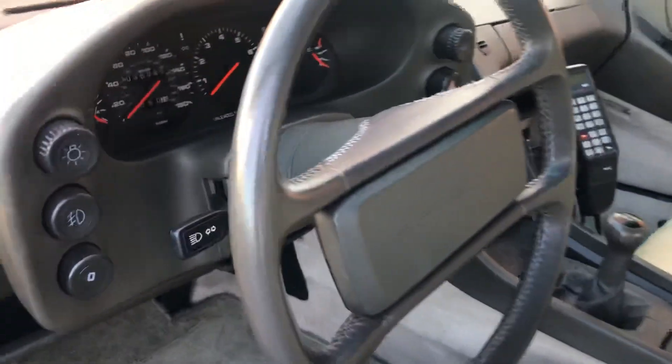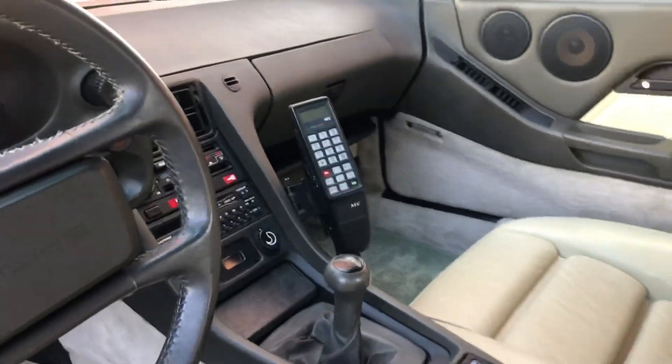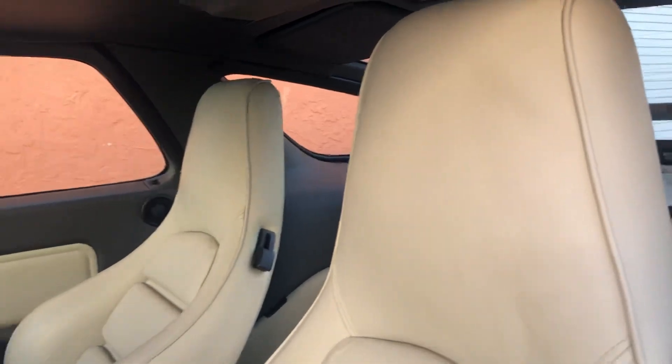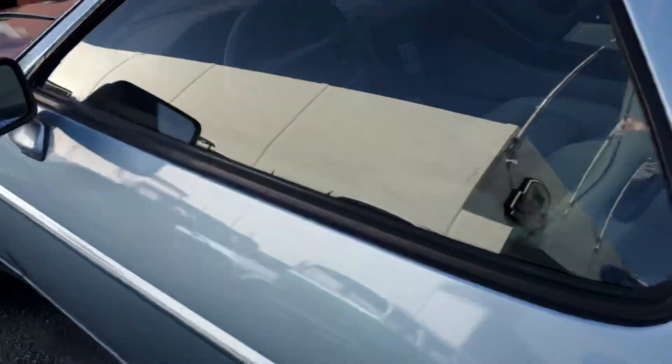Best of all, it's a manual — really hard to find these in manual with sports seats in this condition. Only 36,000 miles, incredible. It's got the original cell phone in there, a black punk tape deck. Look at the condition of the seats — they're heated seats by the way. Sunroof works, all the windows work, the AC works. The back seats are super nice.